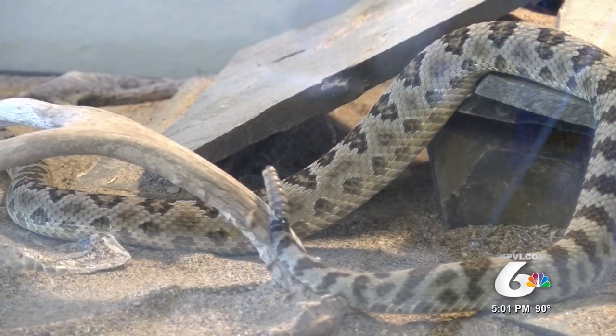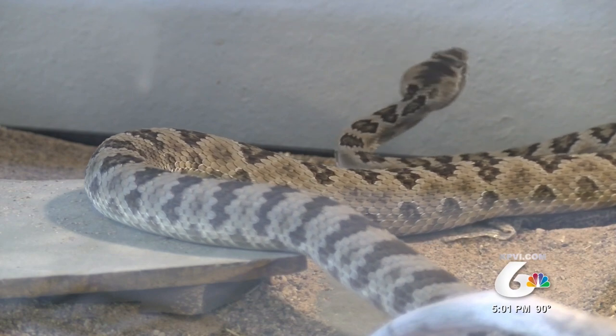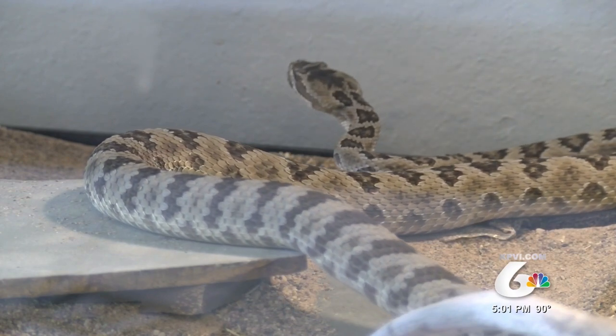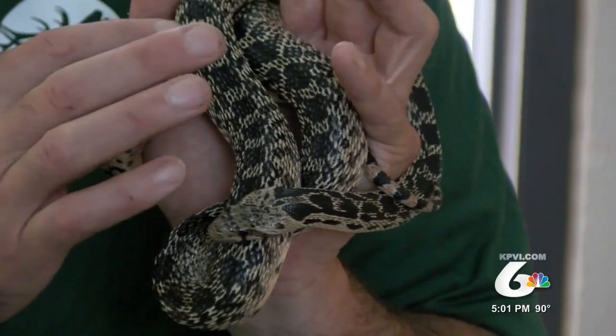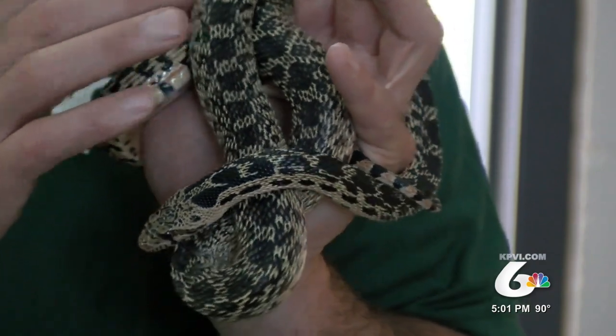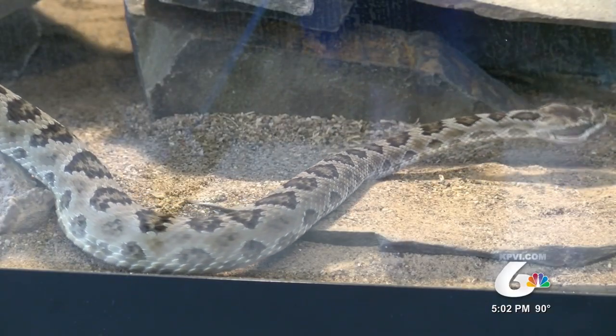He says a rattlesnake will usually warn you by rattling their tail, and their head is shaped like a heart. He says the color is similar but their patterns are different. A rattlesnake has a diamond pattern — the tan markings on Pat here are rectangular, whereas the tan markings on a rattlesnake would be larger and more of a diamond shape.